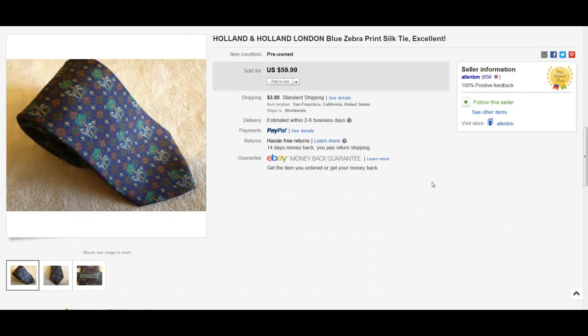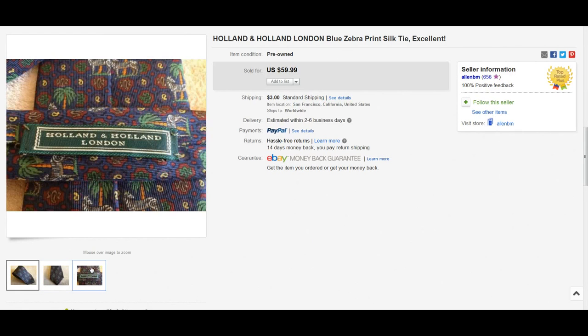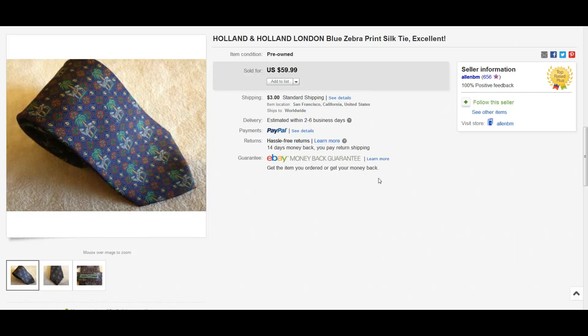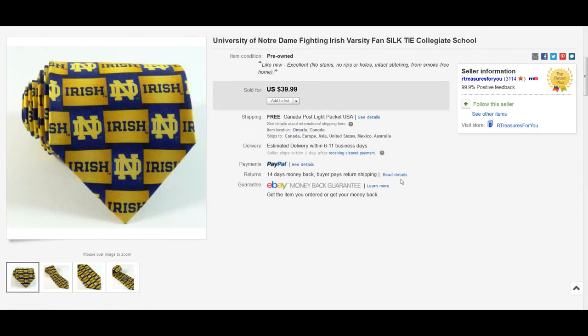Here we have another brand called Holland & Holland — I believe it's a London brand. Check out the pictures: it's got a cool little design with what looks like palm trees and zebras, an interesting color and nice little design. It sold for $59.99 — that is unbelievable.